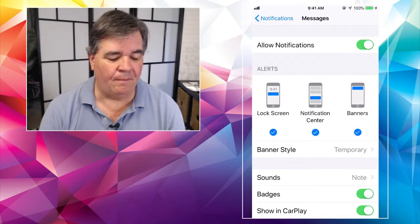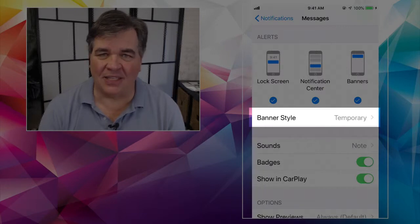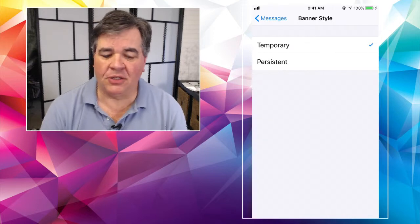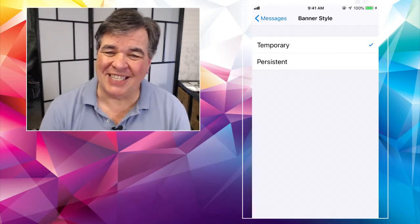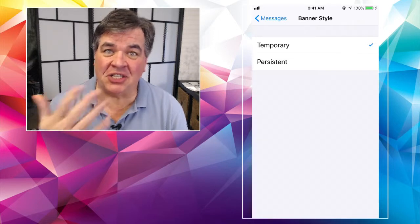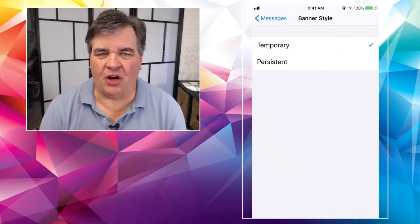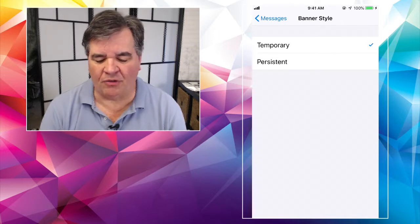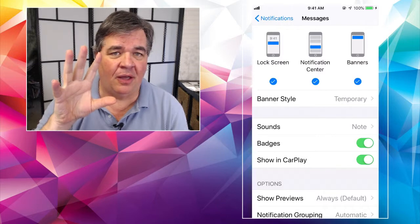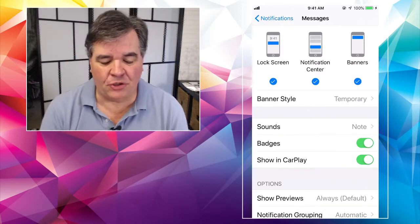The other thing right underneath it is 'Banner Style.' Do I want it to be persistent or temporary? Persistent means exactly what it says — it's going to stay in your face until you do something about it: respond to it, turn it off, swipe it to close it. Or temporary, which means it's going to pop up for a few seconds on your screen and then go away. You can choose whatever you like.